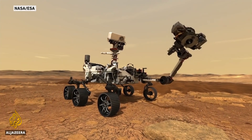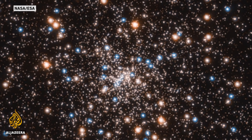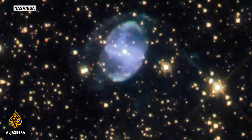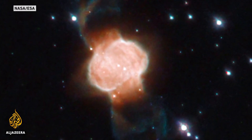Ultimately, Perseverance may dig up evidence that life existed on Mars at some point in the ancient past. That could be a sign that life is widespread in our solar system, our galaxy, and the far-flung reaches of the universe — and that we are not alone.